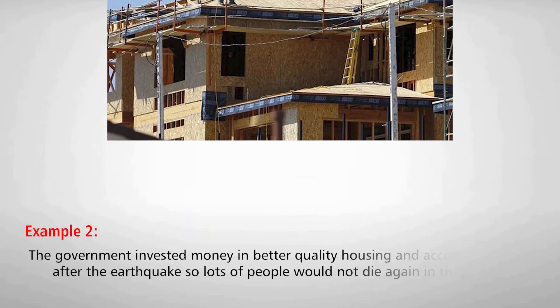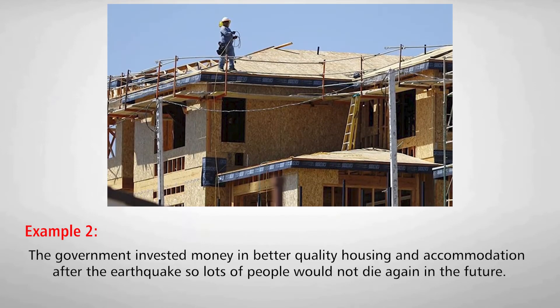Number two: The government invested money in better quality housing and accommodation after the earthquake so lots of people would not die again in the future.